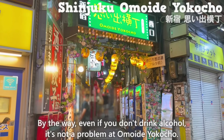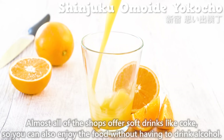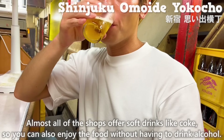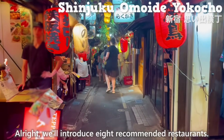By the way, even if you don't drink alcohol, it's not a problem at Omoide Yokocho. Almost all of the shops offer soft drinks like Coke, so you can enjoy the food without having to drink alcohol. We'll introduce eight recommended restaurants.